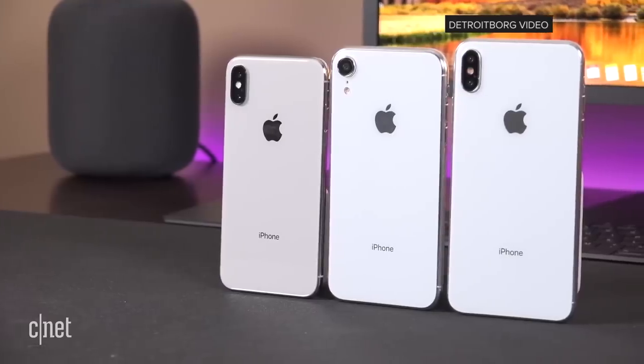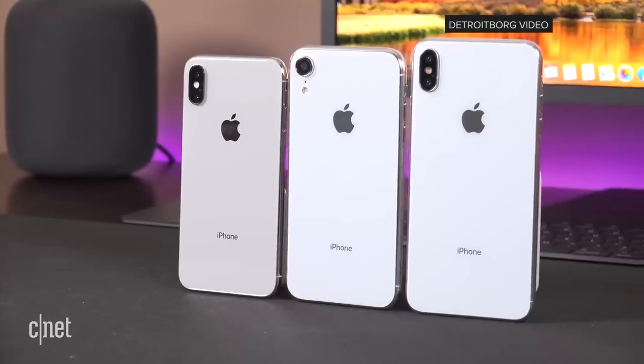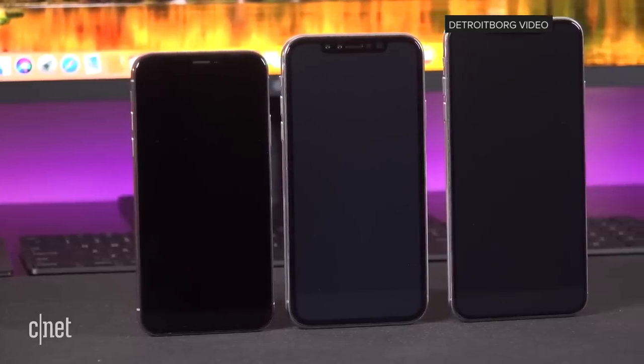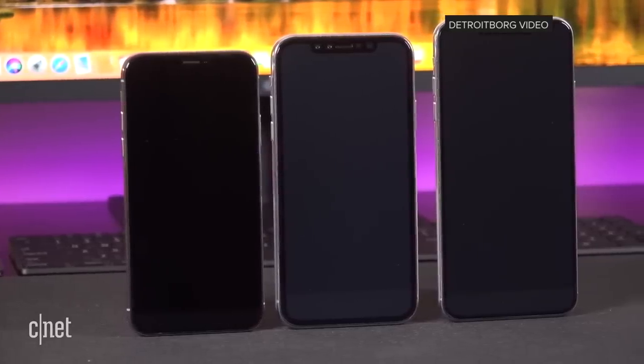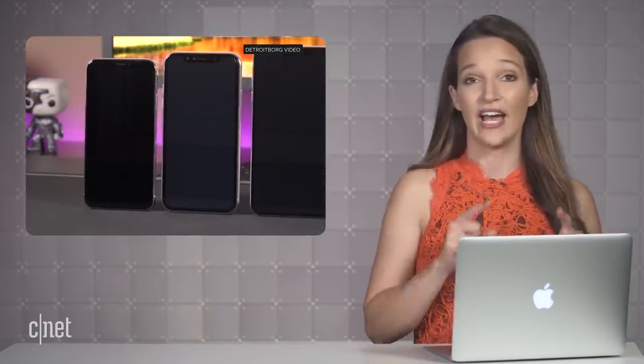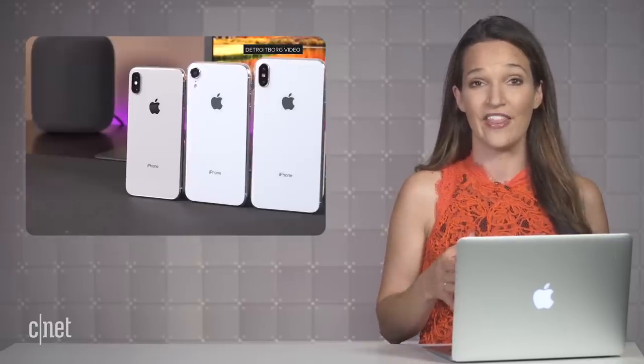A 5.8-inch iPhone X sequel, a larger Plus version with a 6.5-inch screen, and in the middle, a 6.1-inch LCD version of the X. For simplicity today, we're going to be calling them the iPhone XS, iPhone 9, and XS Plus, although it's highly possible that the official names will be something completely different.